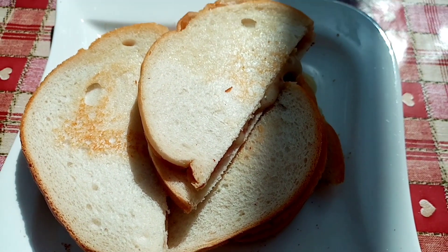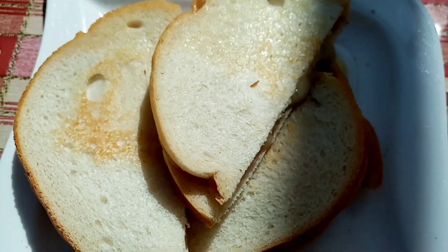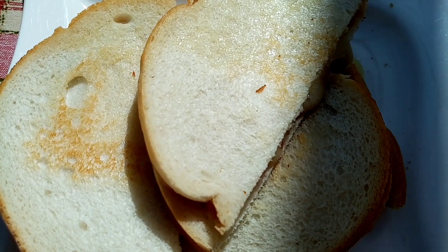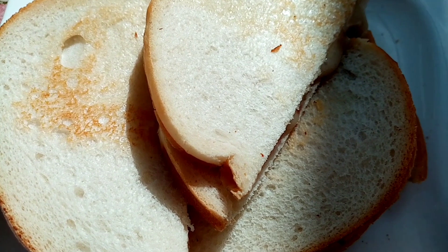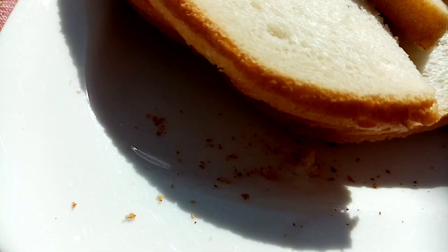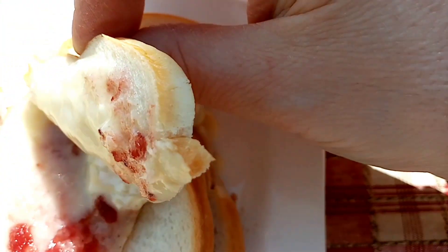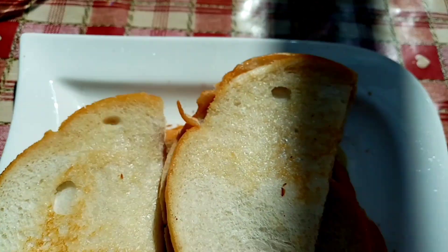It's another toastie today - a brie and cranberry one. I've got 180 calories worth of Warburton's milk roll, one of those portions of brie from Marks & Spencer's for 91 calories, and 20 grams of cranberry sauce for 30 calories. It's very bright in here, hopefully you can see. I'm absolutely starving so I'm going to really enjoy this.